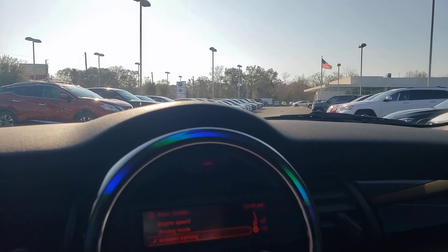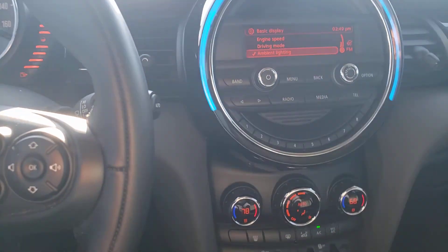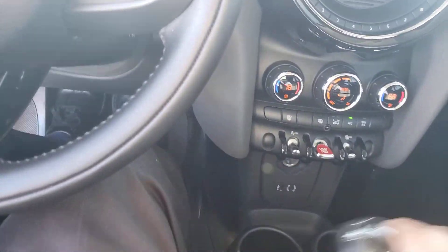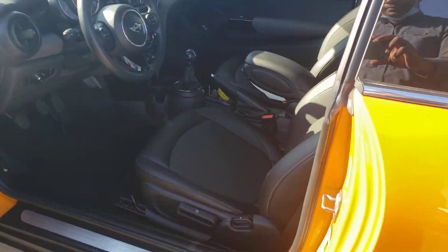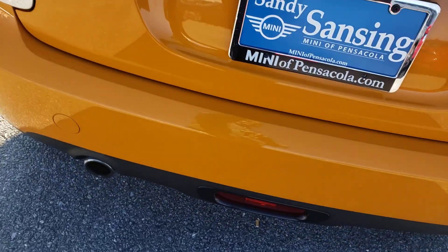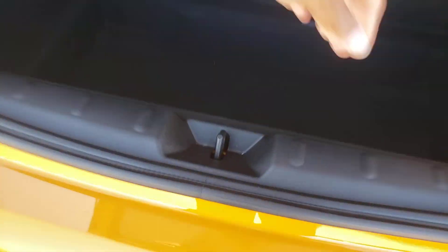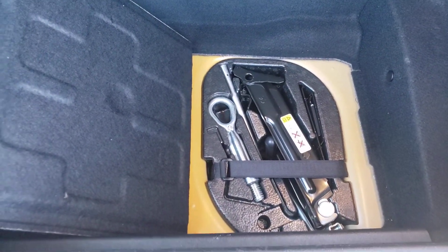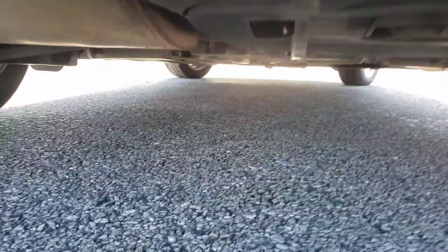Again, this is a 2015 MINI — don't expect this one to be here long, especially with that manual transmission that many people are looking for. Let's take a look back in the boot area. This one does have a jack and a spare tire — it does not have run-flats, it has all-season tires, and the spare tire is actually mounted underneath the MINI.